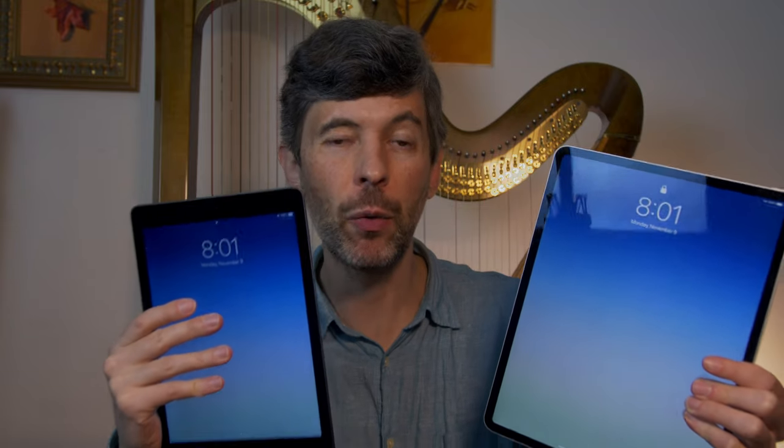Which iPad should I get if I want to use one for reading music? Well, that's the question, and today I'm going to try to answer that.